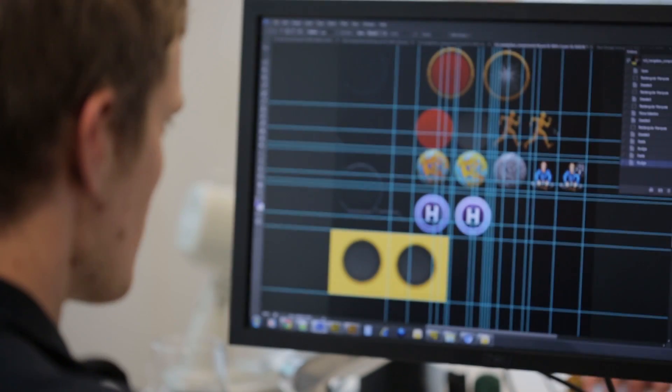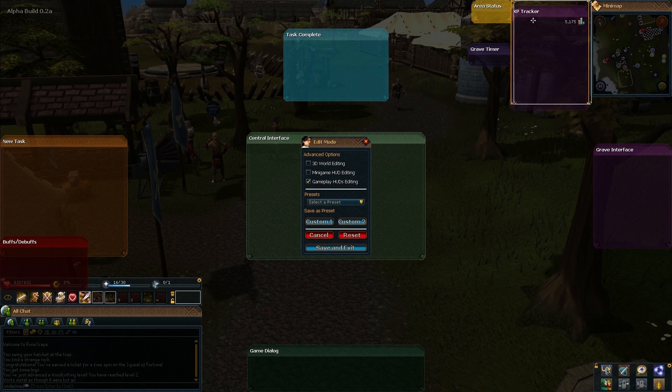We've been so pleased with the progress of the alpha so far that we want to open things up to the rest of the community and put the game into the beta stage. So by the end of this week all RuneScape members will get their own chance to get their hands on the new interface system.